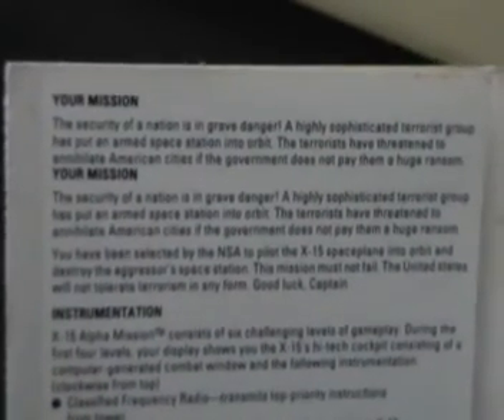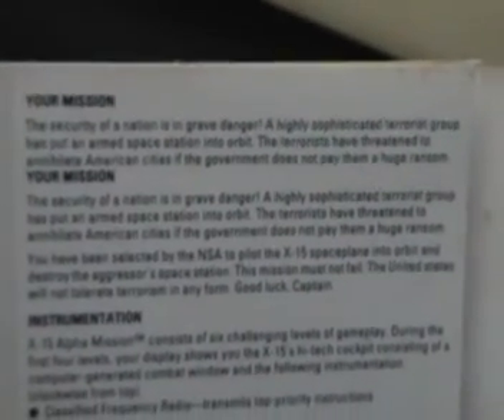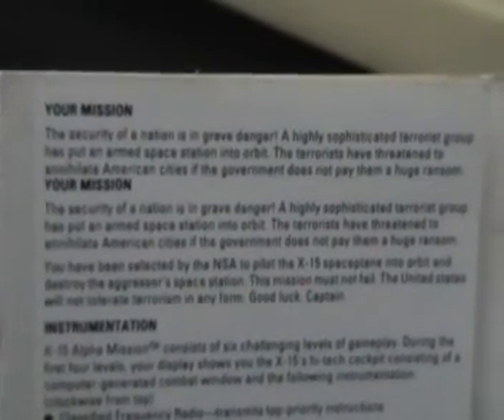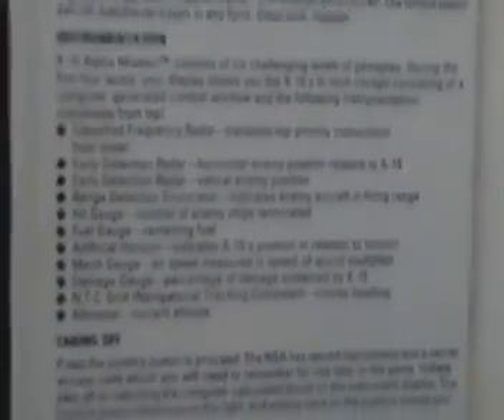Moving inside the packaging, it seems to say 'your mission' twice. In fact, that's repeated text — how strange. The top four lines of text are then repeated immediately underneath. Bit of a cock-up there on the packaging. And there's a description of all the different instrumentation you've got, which looks very complicated and is immediately putting me off playing this game.